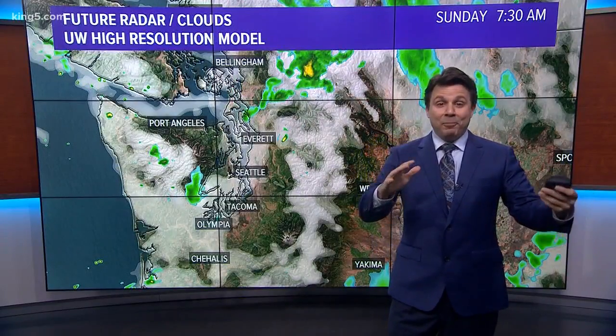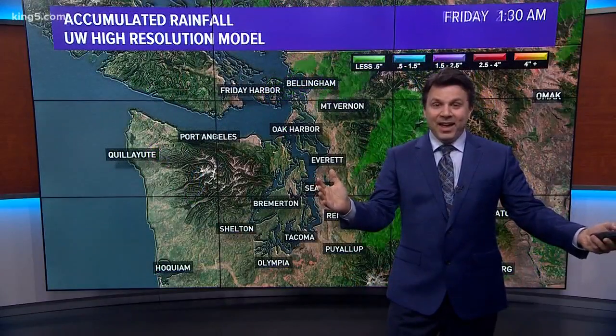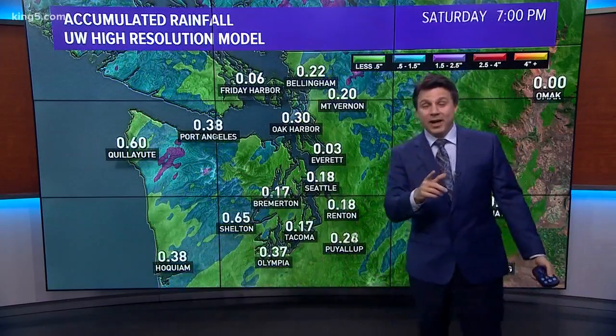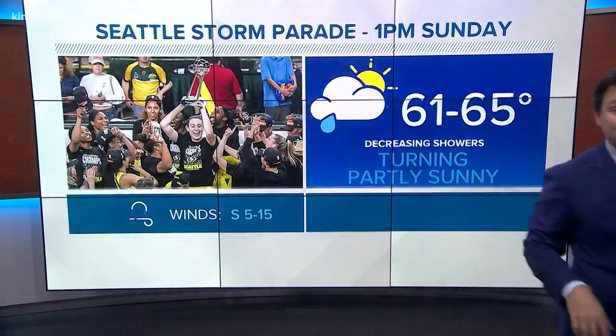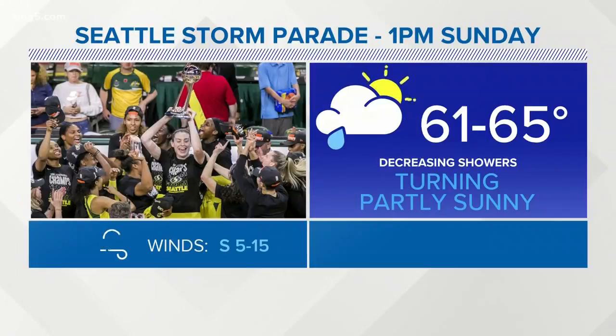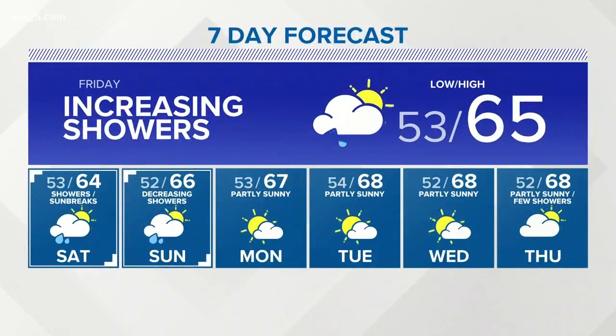Now Sunday is the day we're doing the parade — the Storm are coming home to celebrate. That is a day you should go to the parade. I want you to see the forecast for the Storm parade. It will be a bit cloudy out there, but it will be turning partly sunny as we get through the parade. Temperatures will be in the low to mid-60s. Any rain will not be the kind of rain that should ruin that celebration. There's the rest of your seven-day forecast — we're done with the rain completely by Monday, and then it's sunshine and upper 60s for much of next week.